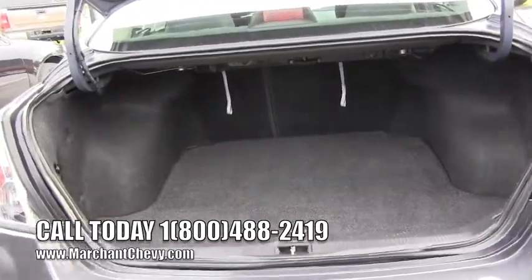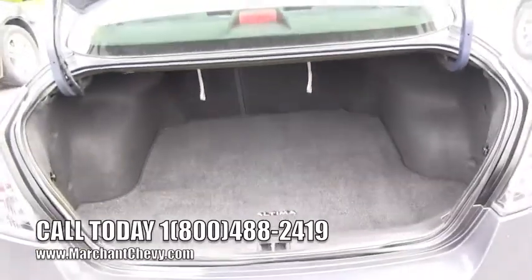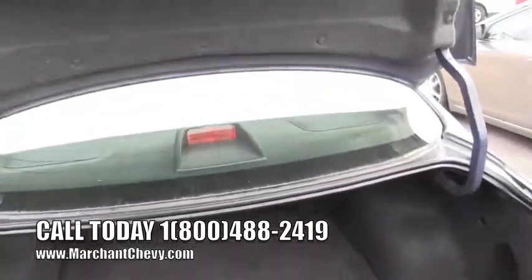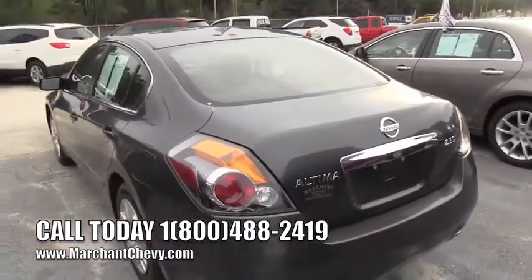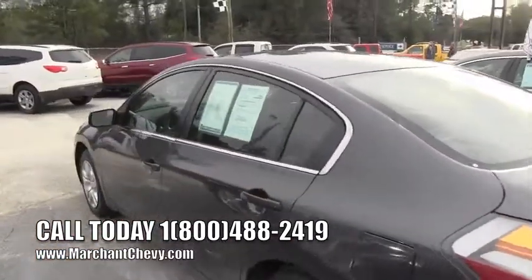Opening up the trunk, there's a nice Nissan Altima mat in the back. The rear seats also fold down with a 40/60 split, giving you more storage space depending on what you need. Make sure you visit the website at MarchantChevy.com.